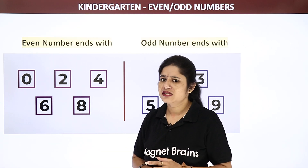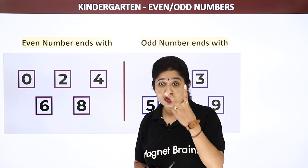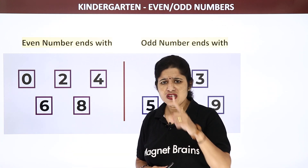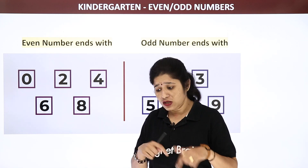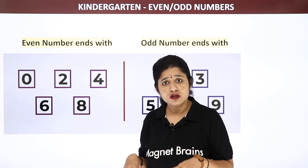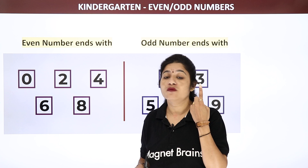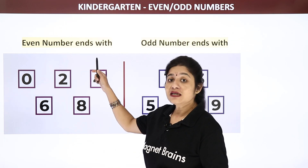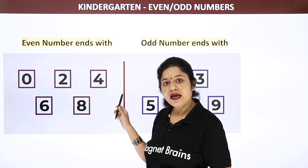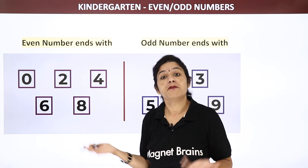Tell me, can you wear just one shoe? No, we have to wear two shoes. Can we wear just one and go outside? No, we have to wear shoes on both legs, on both feet. So shoes also go in a pair — we cannot use just one. In the same way, even numbers also go in pairs: 2, 4, 6, 8. All these are pairs.